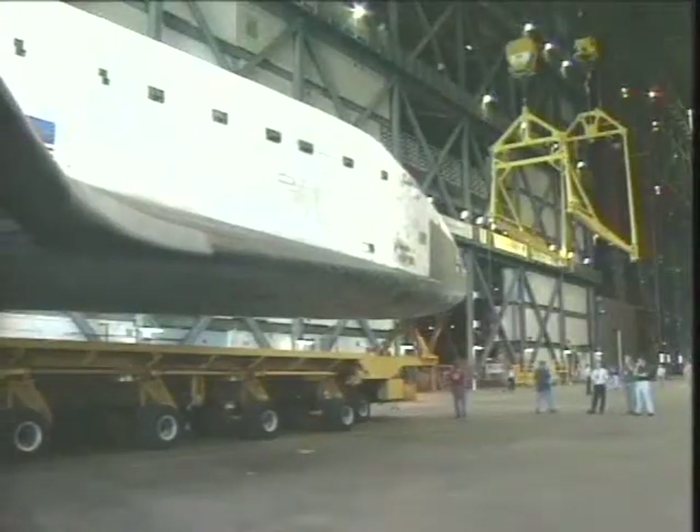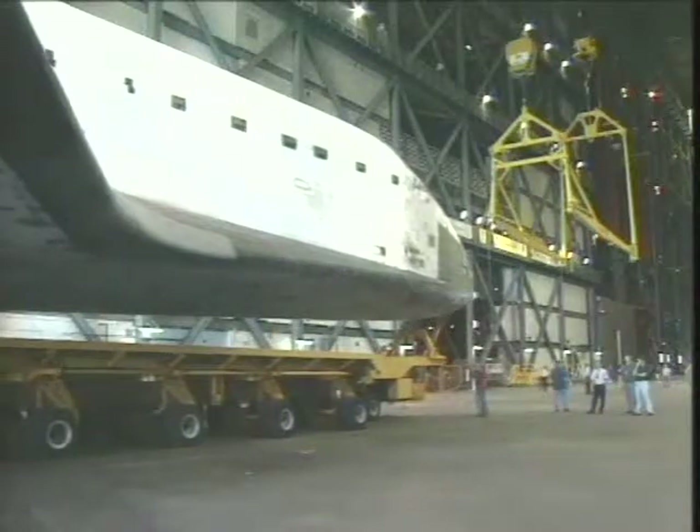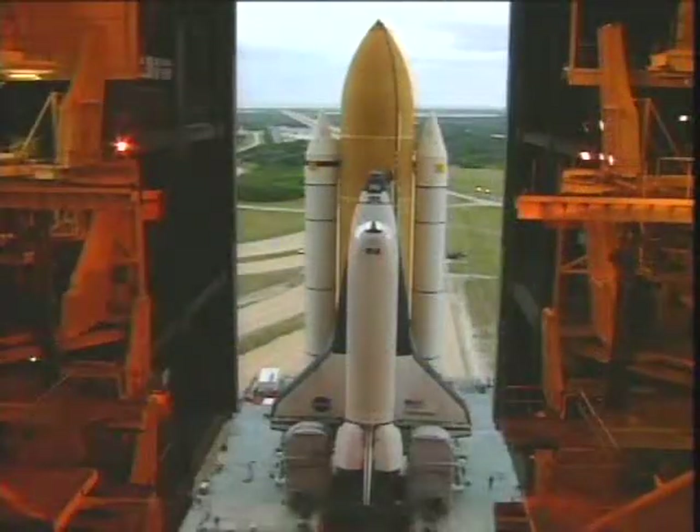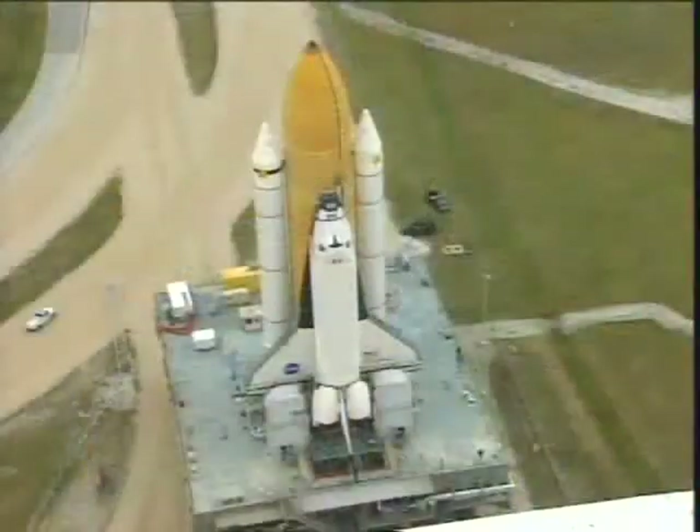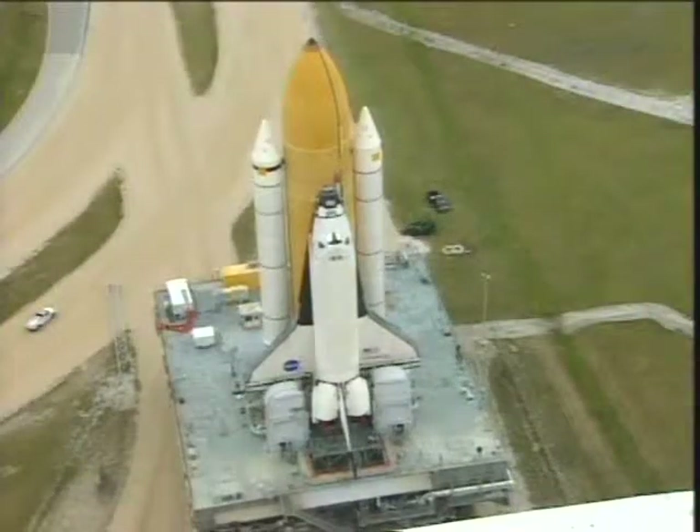The vehicle is now rolling over to the Vehicle Assembly Building. As we prepared it for its stay in the VAB, it was about a 10-day stay this time — a little longer than normal because it was over the holidays. We also needed to get the pad ready and prepared for the vehicle to come out.